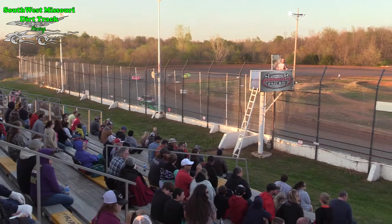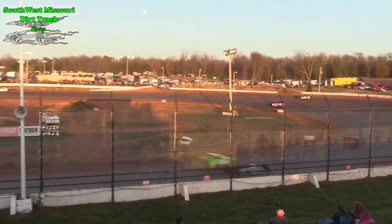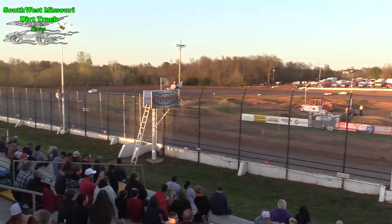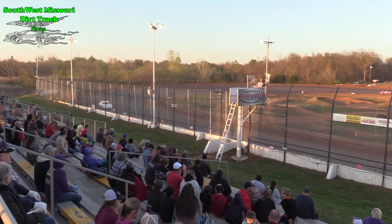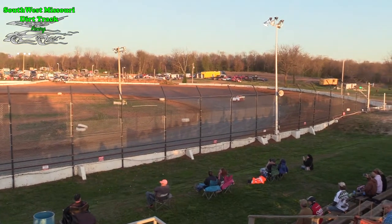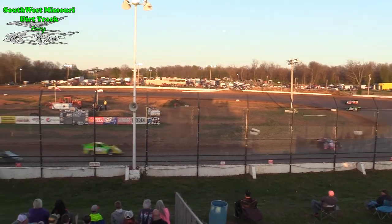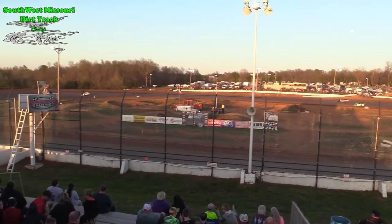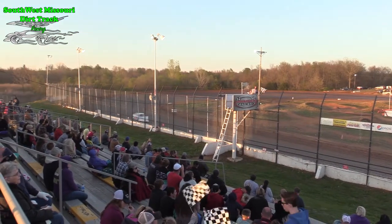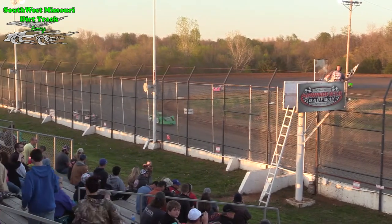Two more laps to go for the 14 machine of Dustin Walker. Battle for second starting to heat up between Scott Sofa and Art Westbrook. And there goes Scott to the inside. White flag coming out — one more lap to go for Walker. Battle for second still very much up for grabs. Art Westbrook and Scott Sofa. Dustin Walker in the 14 takes the checkered flag.